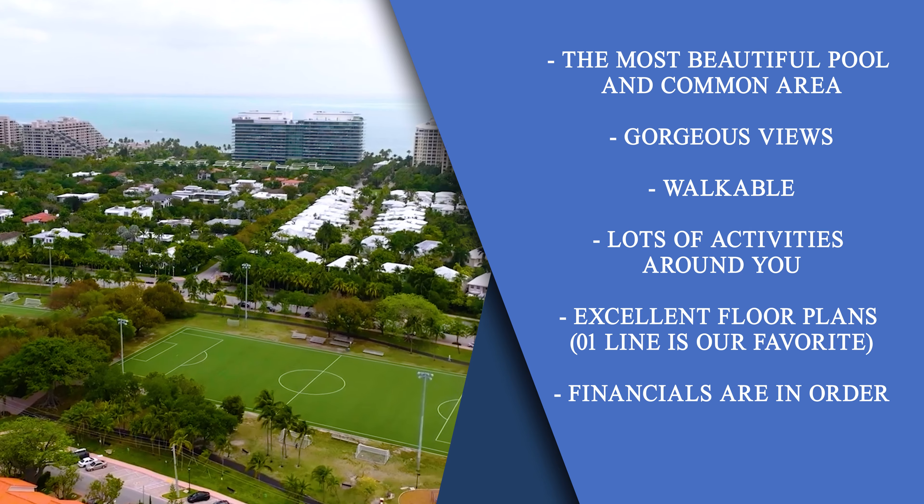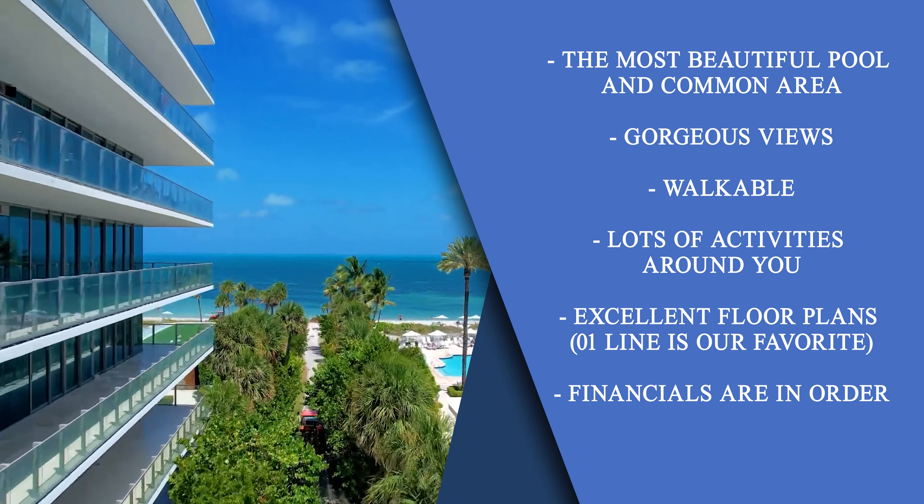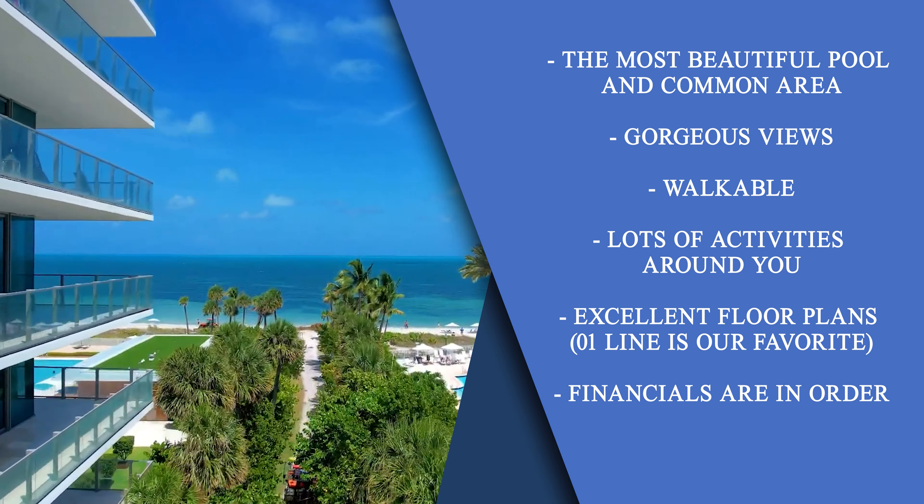Its financials are good. The floor plans are excellent — they work really, really well. My favorite floor plan is the O1 line. That is the south side of the building. I'm going to flash up some shots of the visuals for that. We just sold a unit there so you can see what the views look like from the O1 line.